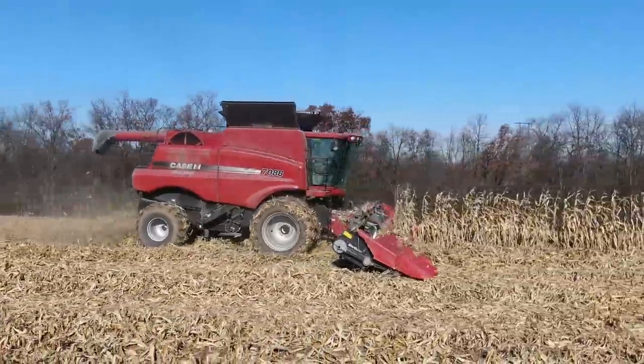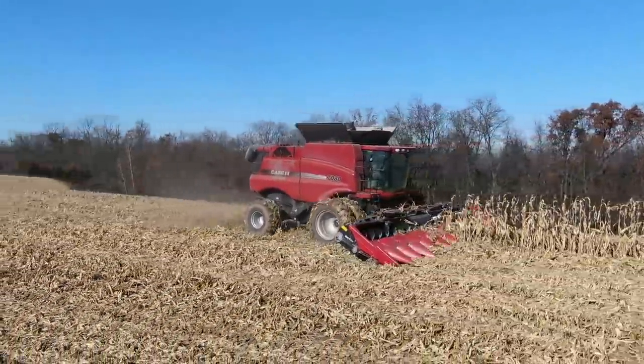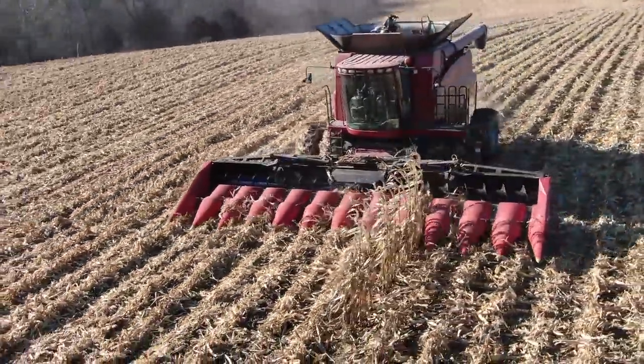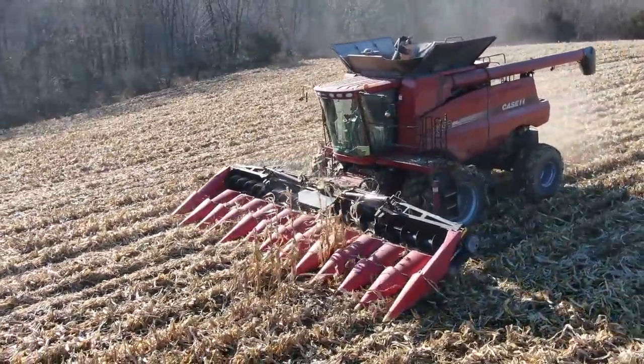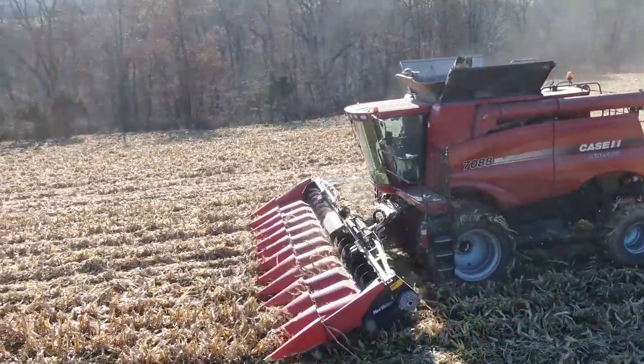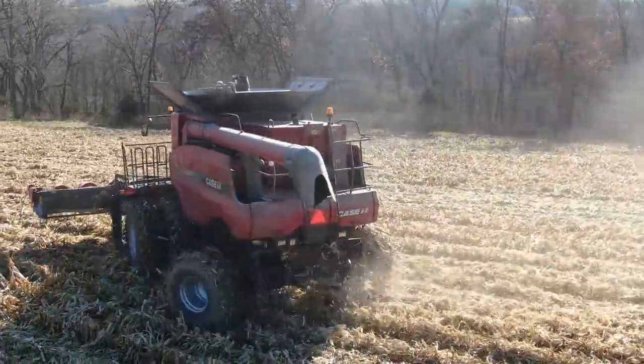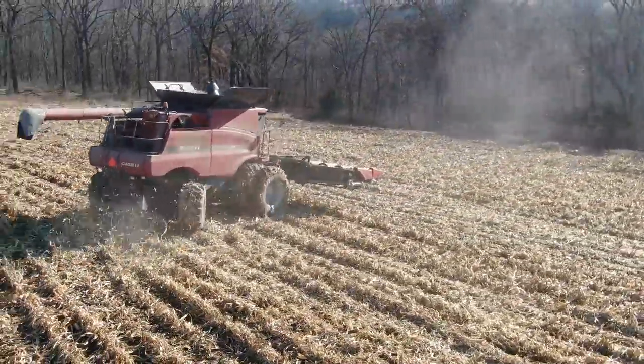It's actually day two if you guys are curious. This corn ran pretty well but it was a little wet — like 28 percent. We're going to take a decent amount of shrinkage; we're not going to get full price for that wet a corn because the elevator has to dry it down, but it is what it is.